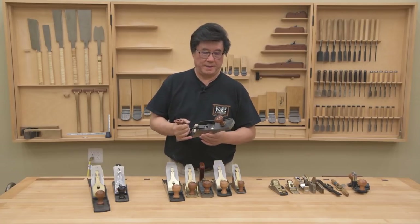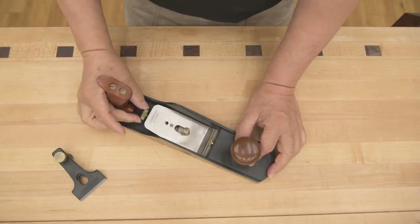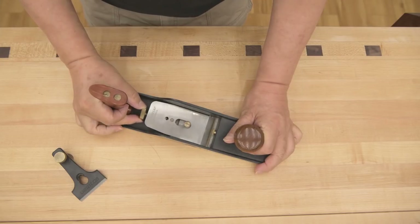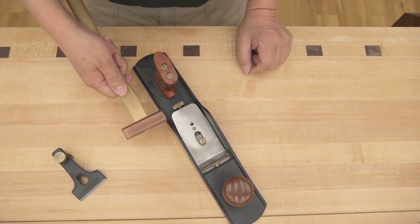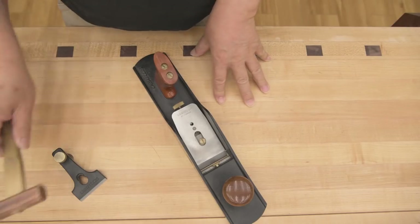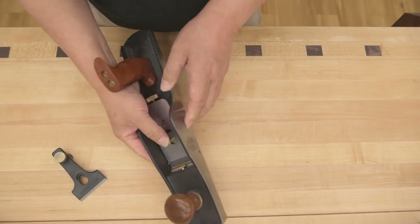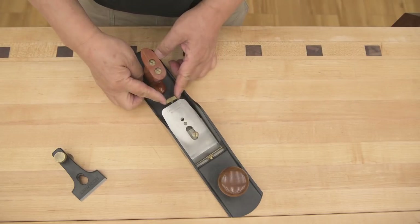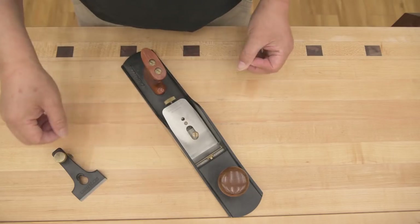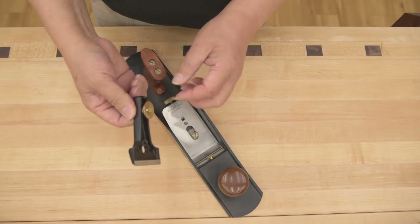I recommend the low angle jack plane by Lee Valley Veritas. There are a couple of features that will help you get good results very quickly. The main reason I prefer the Veritas over other brands is this skew adjustment here — you can see how it makes the blade go back and forth, skewing it. Other brands don't have this; you'd have to use a mallet to adjust. Another good thing about this plane is that it has little set screws on both sides that keep the blade in place so when you skew it, it acts like a little pivoting point. To me that's ingenious.